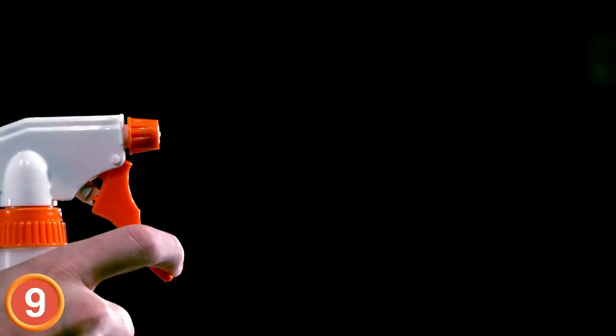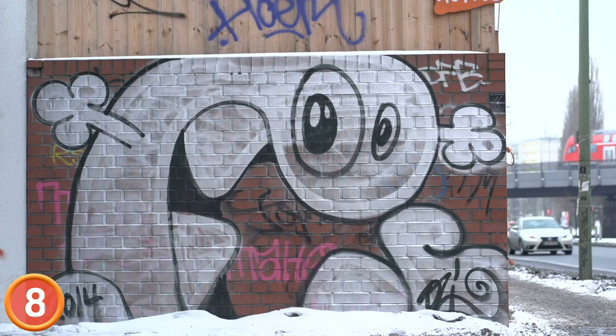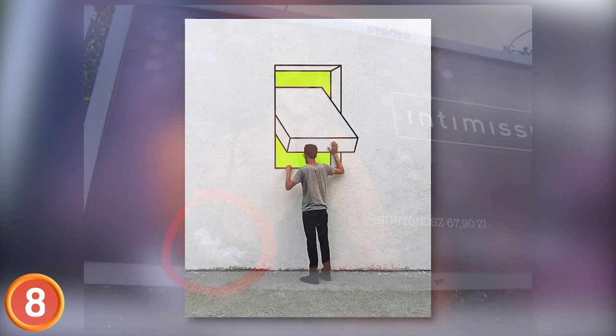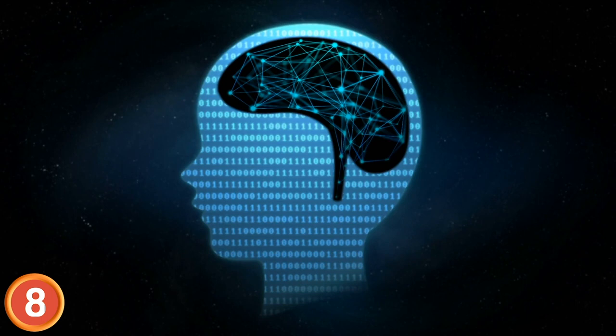Number 8: American street artist Mark Jenkins is known for using the city around him as a canvas, and he's pretty good at putting a smile on your face. Here's one of his works, which features a little statue that's doing its best to hold on. Basically, his style is to create art that messes with your head, and he specializes in making you feel like you should call 911.